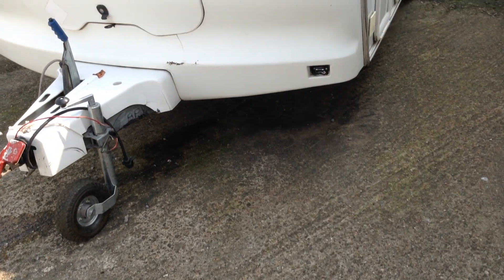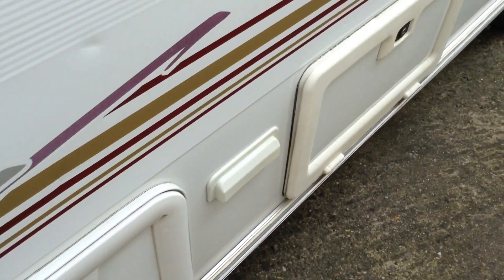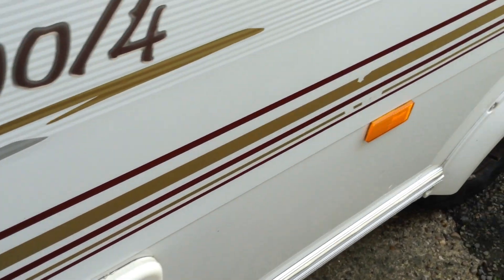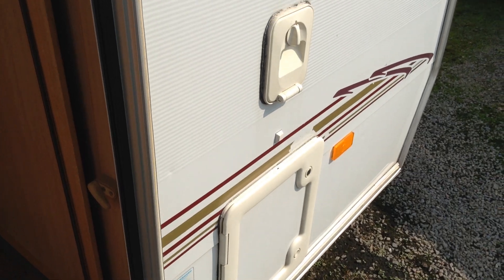It's got the Alco stabiliser up front, barbecue point. We've got a battery locker, a locker box there, fridge vents etc. Cassette toilet — open that and fill the cassette respectively.